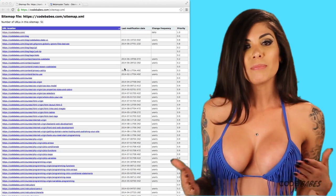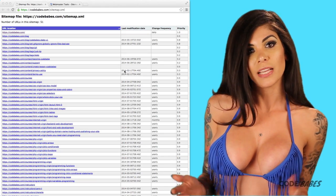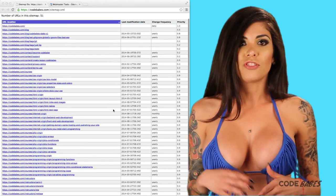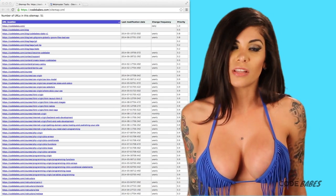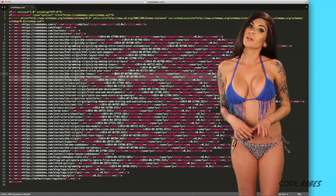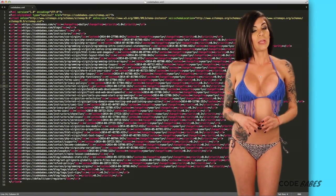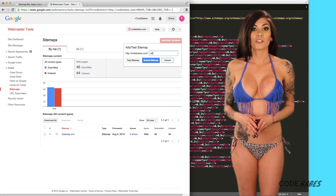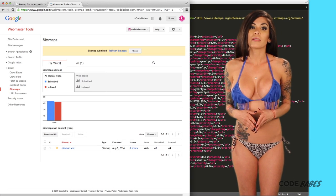Next, submit a sitemap to search engines. A sitemap displays all the pages on your website in a consistent structure. It helps both visitors and search engines find everything they need on your site. You should have a version for humans and one specifically for search engines made with XML. You can submit the XML version through Google Webmaster Tools and put it in the robots.txt file.